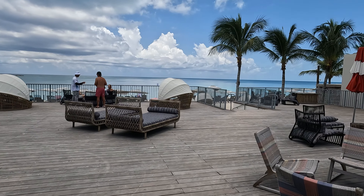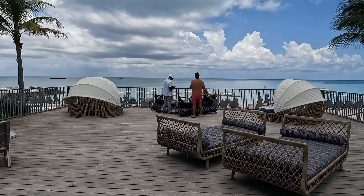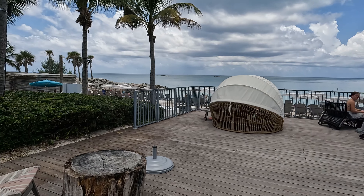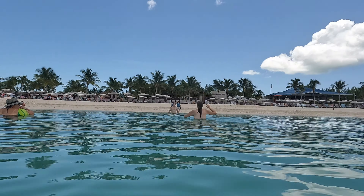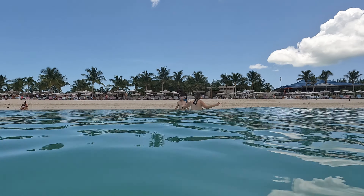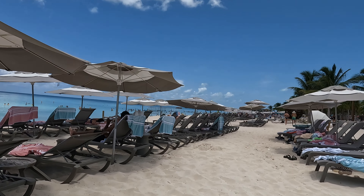Unfortunately, the rockstar cabanas do sell out fast, so if you want one, get it as soon as you can. You can purchase cabanas through the Shore Excursions link online or on your Virgin app — just make sure to purchase it using only one person's name. If you get a cabana in the rockstar area and want to go back to the party area, you can, but there probably won't be any chairs available so don't bring all your stuff with you.